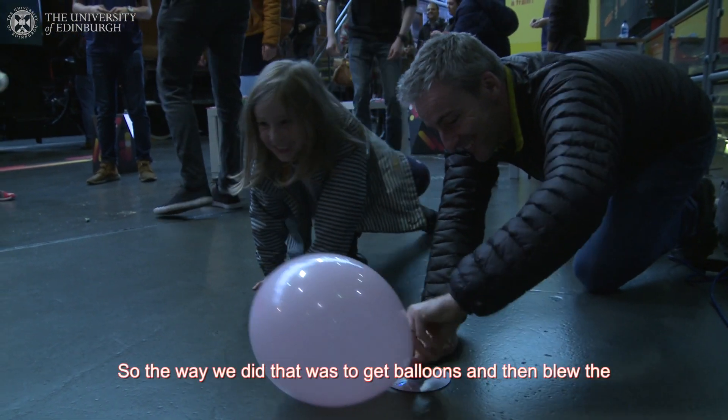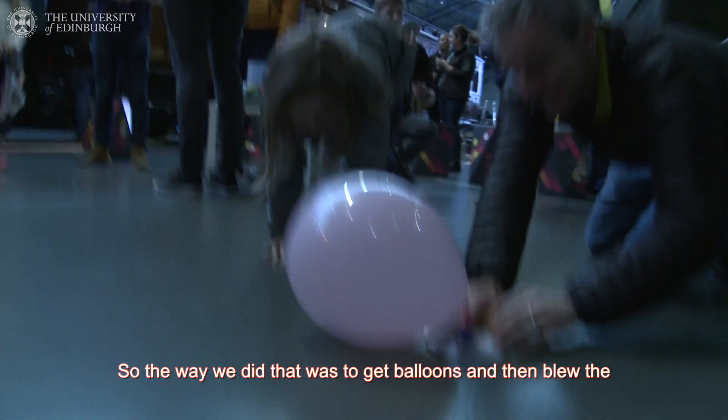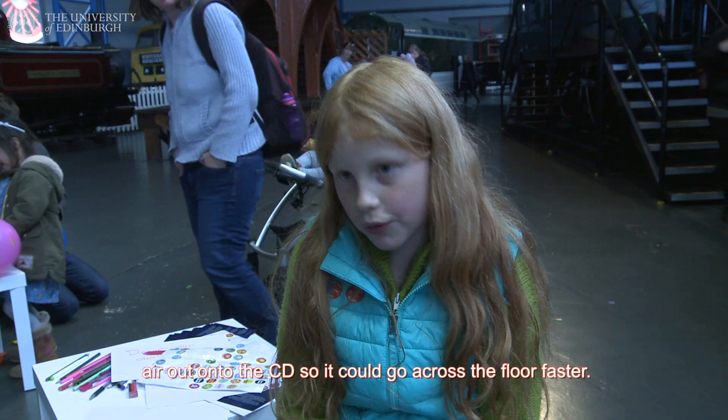The way we did that is we got balloons and then blew the air out onto the CD so it could go across the floor faster.